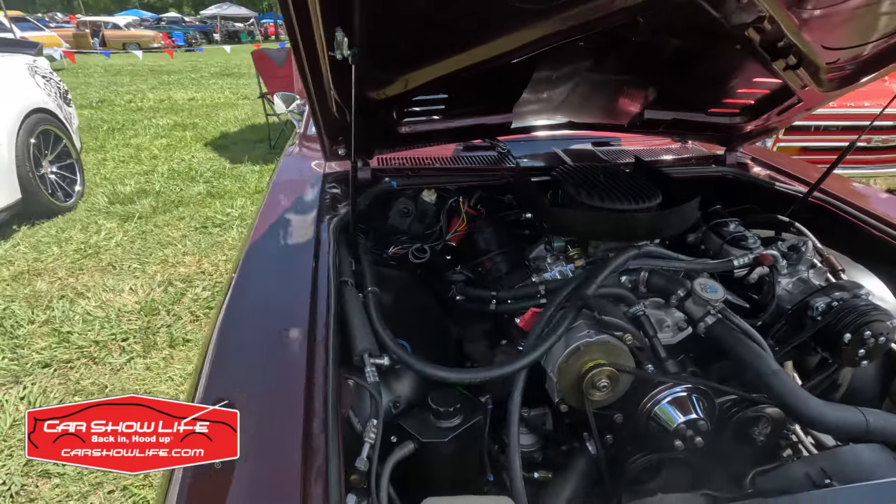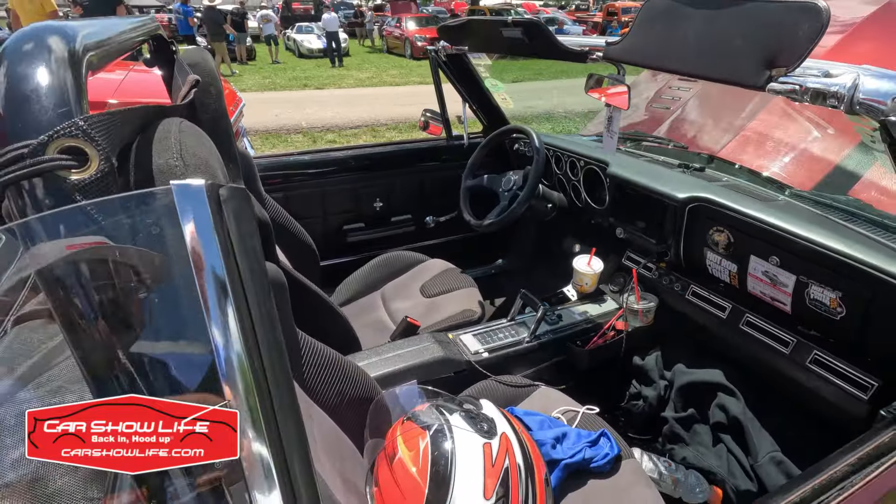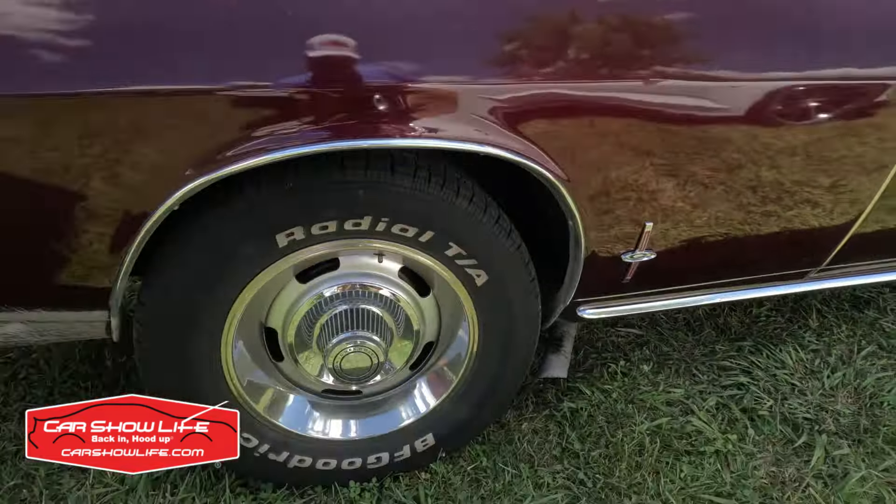At an event like the Detroit Autorama or the SEMA show, you expect to see a lot of automotive ingenuity, but here on the Hot Rod Power Tour you get to see some of it in its rawest form. This Corvair behind me is a pretty cool, very well done build. It's a front-engine, rear-drive Corvair — the original was air-cooled, but this is a Corvair in the cosmetic sense only. The Corvair body is placed on the chassis of a '78 Monte Carlo and it's got a small block 350 under the hood. But man, does it look and sound cool.